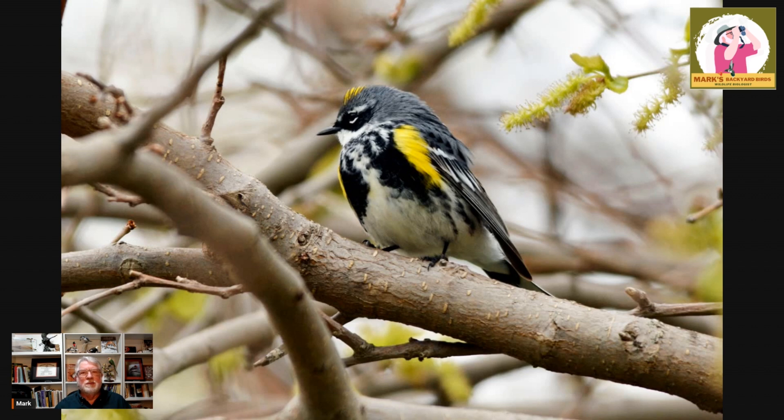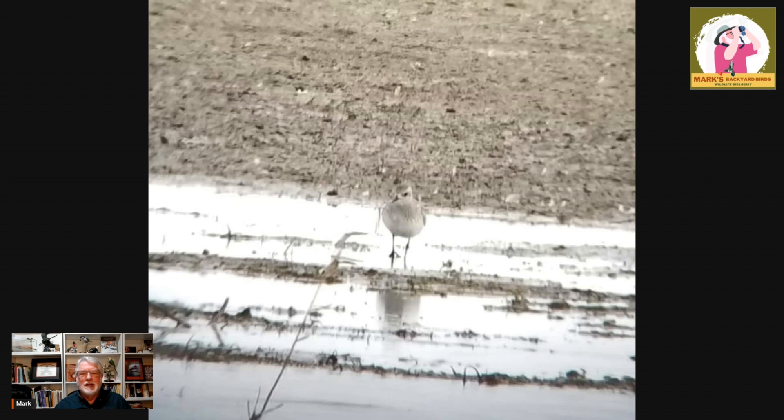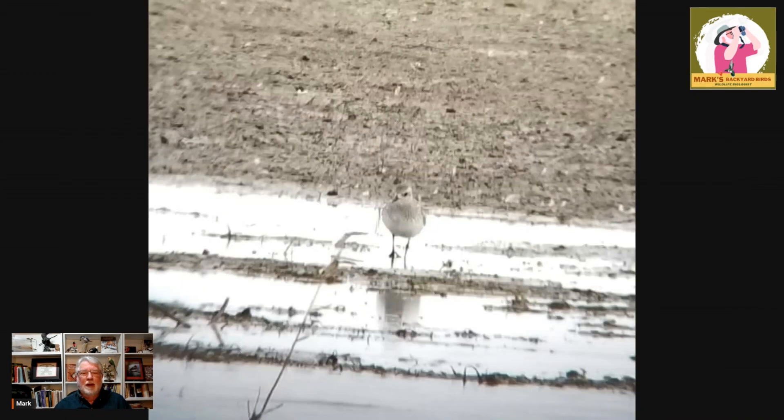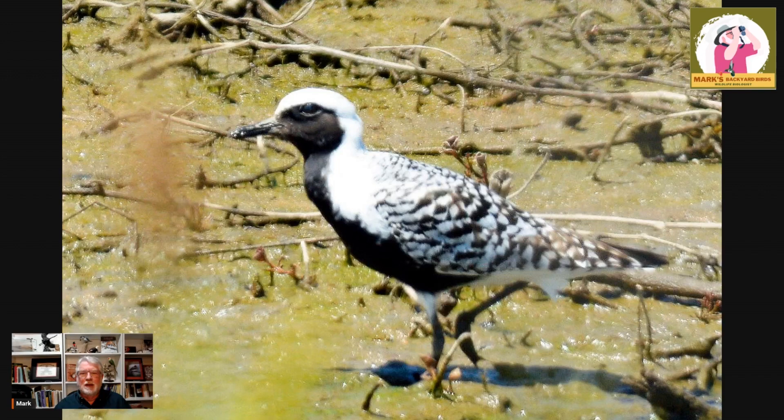There are other groups of birds that do it as well. One of the reasons people are afraid to identify shorebirds is because of this — this is a black-bellied plover photographed in fall in winter plumage. But in the next couple of weeks it will look like this: a breeding plumage black-bellied plover, a gorgeous bird. That's a far cry from the winter bird — a drastic change in plumage. You can see why the winter plumage would be much more camouflaged for them than the breeding plumage.